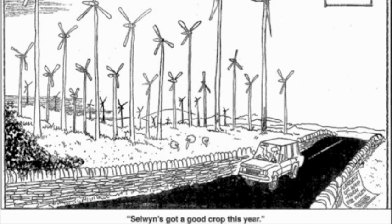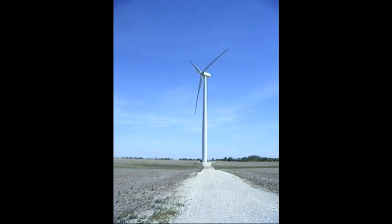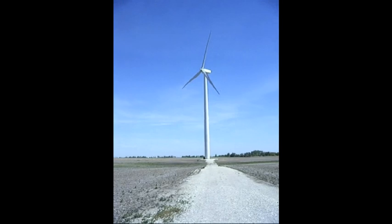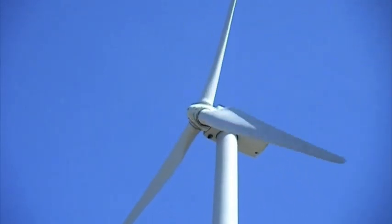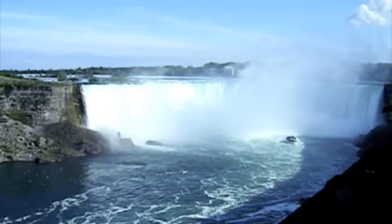Wind energy is not perfect. While it is nearly pollutant free and requires low maintenance, setting up wind farms is very expensive and only locations with an average speed of 12 miles per hour will benefit from it. It is important to understand that while wind energy is a great answer to a complex problem, there is no single form of energy that will solve our energy crisis. It will take a combination of several types of energy and efficient operations.